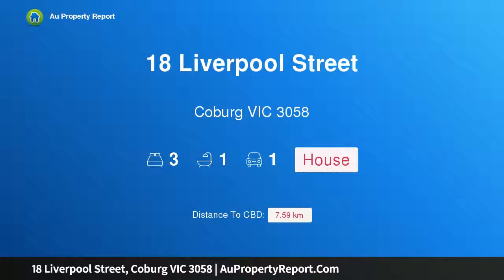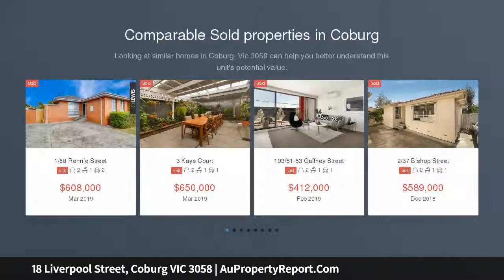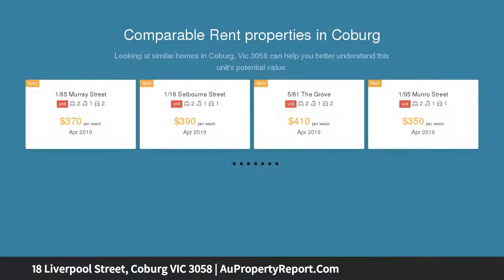Introducing 18 Liverpool Street, Coburg, Victoria 3058 — clinker brick charm, position and potential. Presenting an exciting opportunity to modernize whilst retaining character, this near-original two-bedroom clinker brick home sits on a deep block.